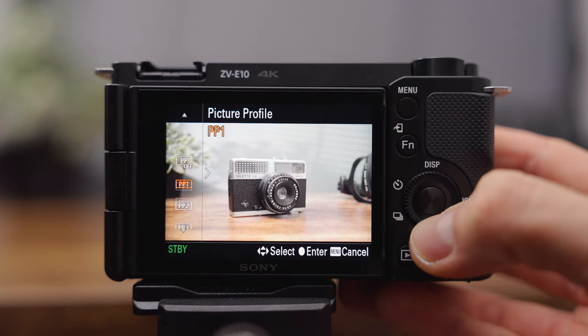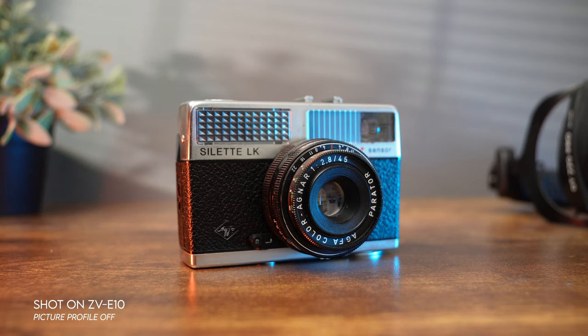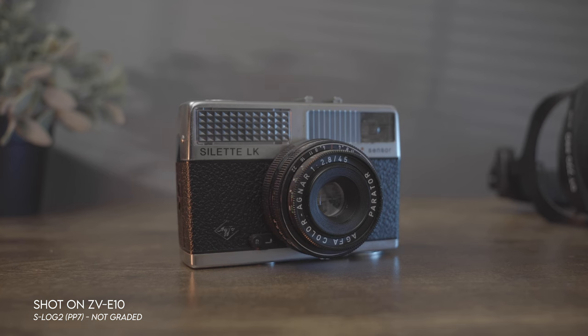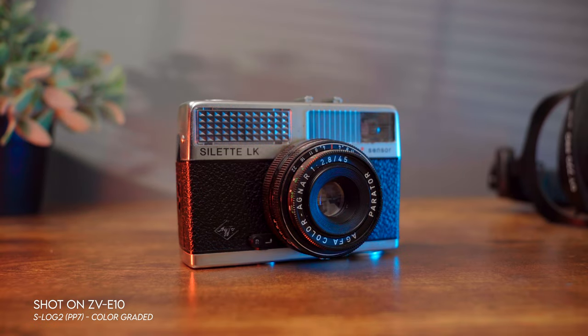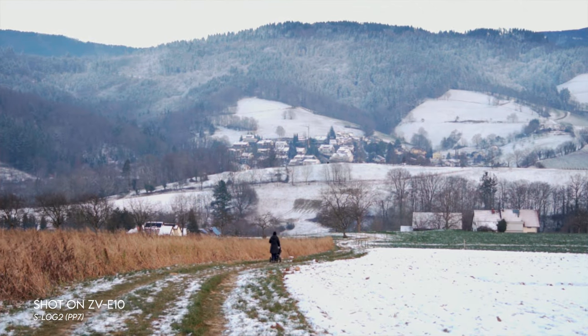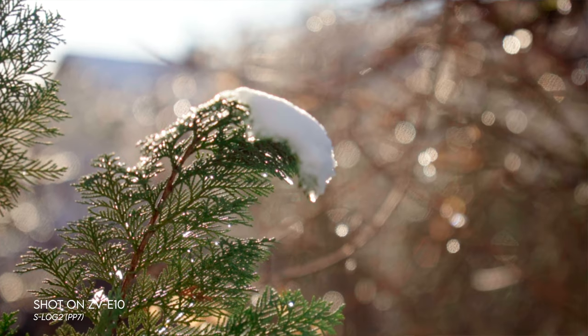The ZV-E10 has 10 different picture profile options. Some of these profiles allow you to shoot a lower contrast image, which gives you more freedom when color grading. It's capable of shooting in S-Log2, S-Log3, and HLG. However, I wouldn't recommend shooting in S-Log3 because this camera only does 8-bit recording, so in PP8 or S-Log3 the footage will quickly fall apart when grading. The S-Log2 picture profile, on the other hand, works great for color grading, and it's what I've been using for years on my Sony A7 Mark III as well.